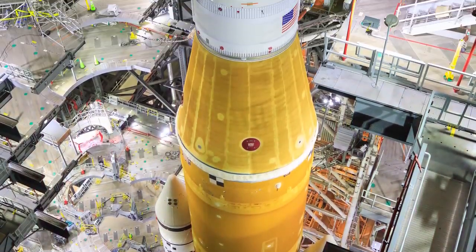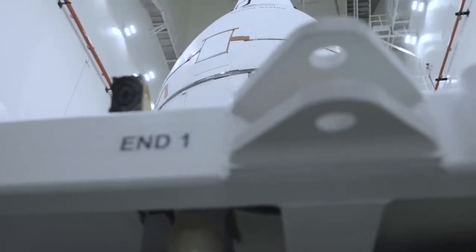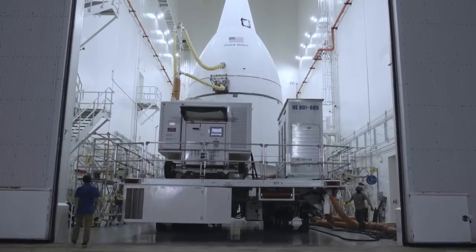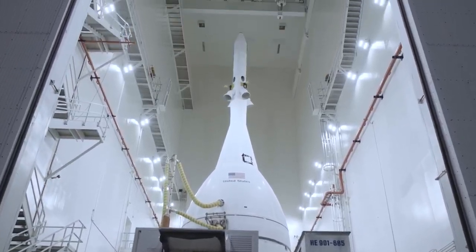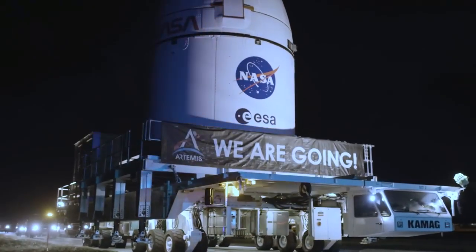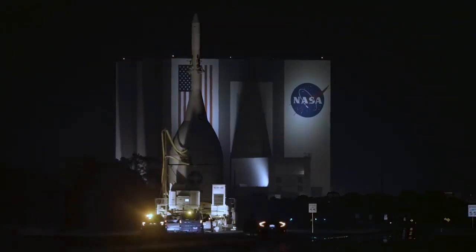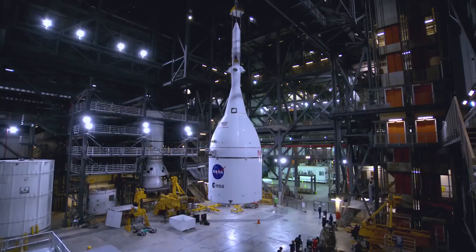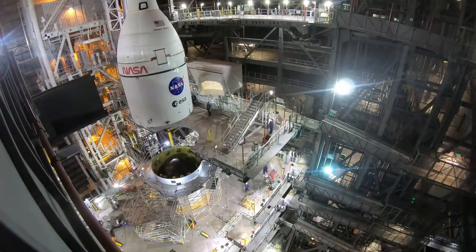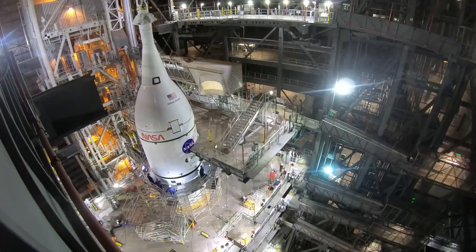At this point, the stack is nearly complete — all that's missing is the spacecraft itself, which has been in the Launch Abort System Facility getting outfitted with one of its most crucial pieces. The Launch Abort System is that pointy solid rocket motor at the top of Orion, there to protect the crew in the event of an emergency. Fully integrated with its Launch Abort System, the Orion spacecraft slowly makes its way to the VAB in the overnight hours. Upon arrival, teams carefully lift and lower it onto the Orion Stage Adapter, completing the stacking of the most powerful rocket the world has ever seen.